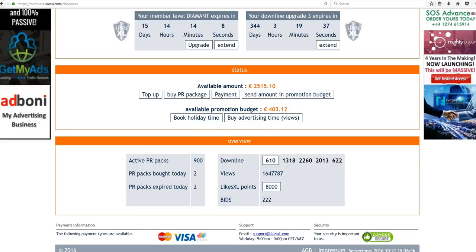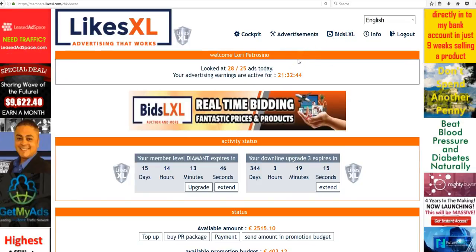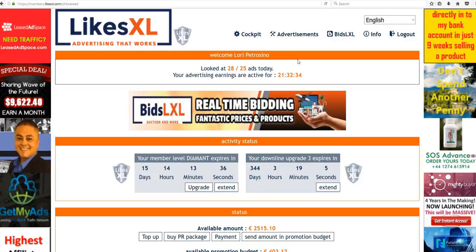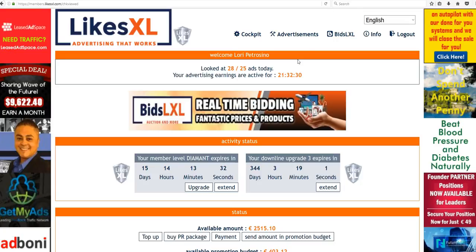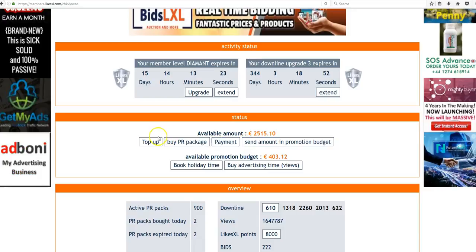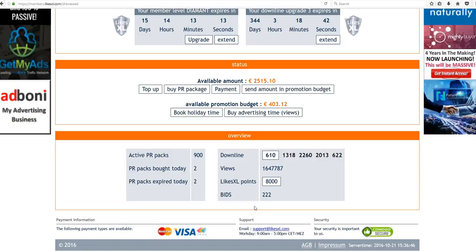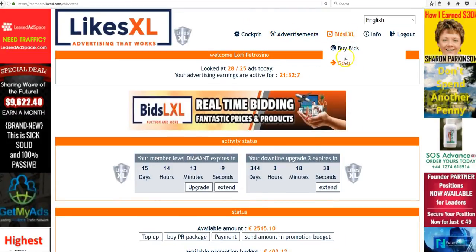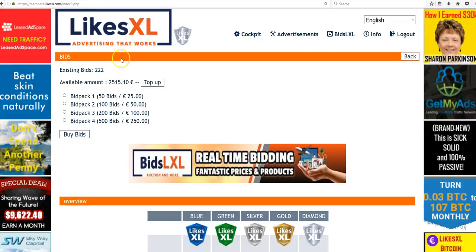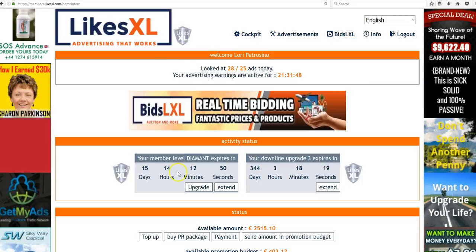If you're not aware of Bids LXL, which is about to launch within a few days — it actually should have launched already but they're having a few technical issues — it's phenomenal, I'm so excited. This is something I would be doing with or without LikesXL because you have the ability to bid on name brand items and win them. Up until October 31st, every PR pack you purchase gets you three free bids from LikesXL. I already have 222 bids because I've been purchasing PR packs. The area to purchase additional bids wasn't working for me yet, but that's where you'll go when it's ready.